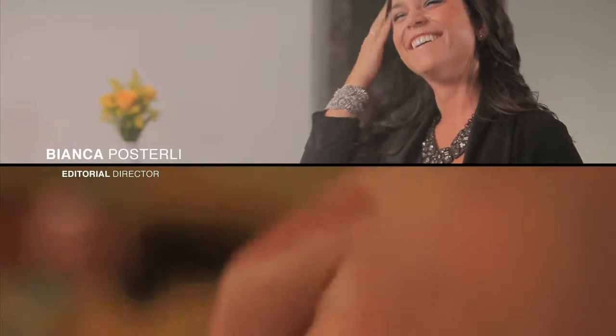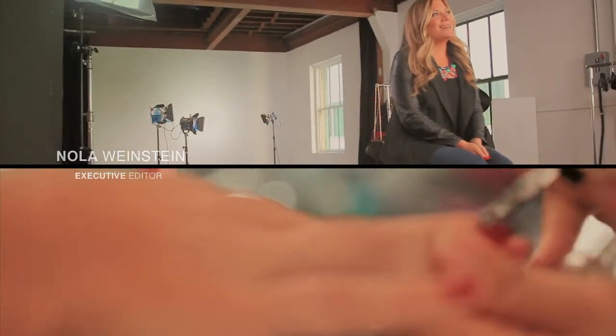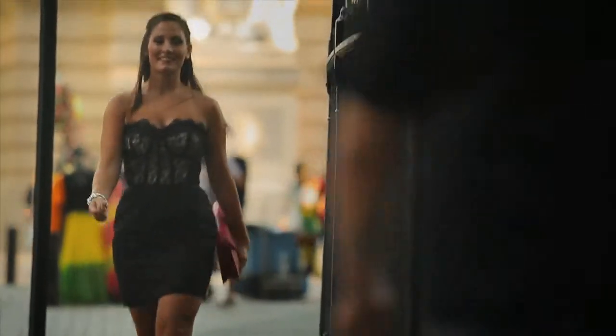I'm Bianca Posterly, the Editorial Director of Glam.com. Today we're talking fall trends with Glam's Executive Editor, Nola Weinstein. I'm Nola Weinstein and I'm the Executive Editor at Glam.com, and today we're here showing how you can get some of the season's hottest trends on eBay. And what are the trends that you're focusing on today?